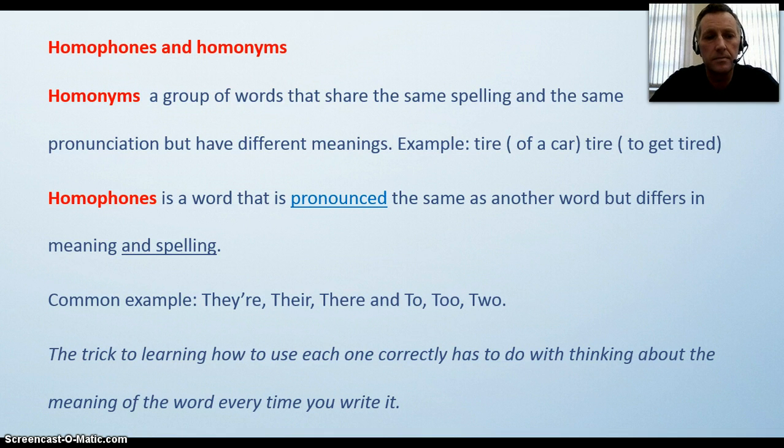Homophones and homonyms. A homonym is a group of words that share the same spelling and the same pronunciation but have different meanings — for example, 'tire' of a car and 'tire' to get tired. Homophones are words that are pronounced the same as another word but differ in meaning and spelling. Common examples are 'there,' 'their,' 'they're,' and 'to,' 'too,' 'two.' The trick to learning how to use each one correctly has to do with thinking about the meaning of the word every time you write it.